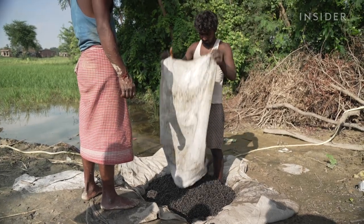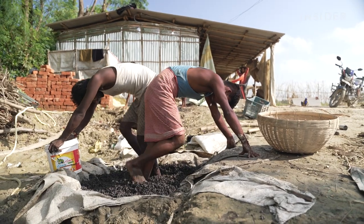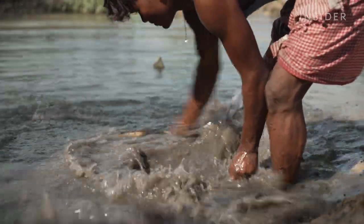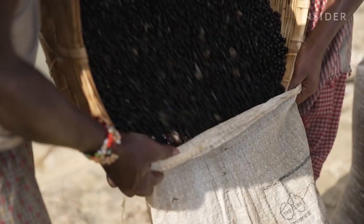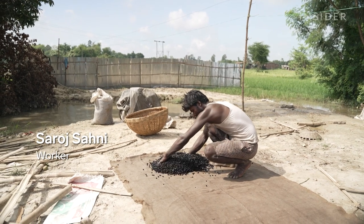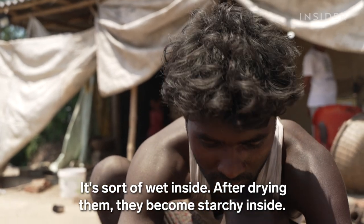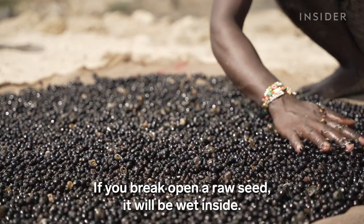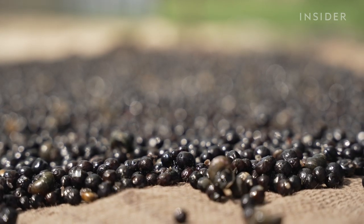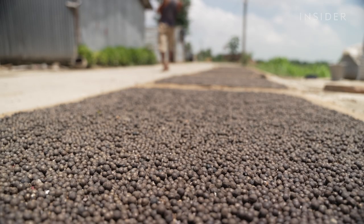To successfully pop a seed, it can take up to four days of work. At the processing facility, workers clean the seeds once more. The next step is to sun-dry the seeds to remove all of their water content. The amount and quality of sunlight the seeds receive is crucial in determining how much they will pop or not.